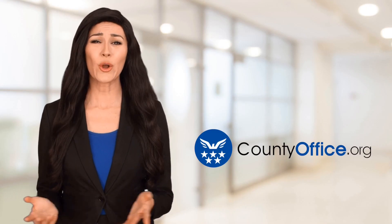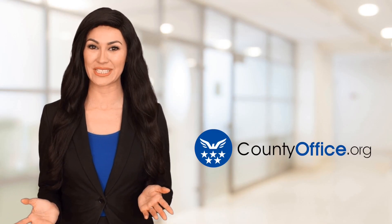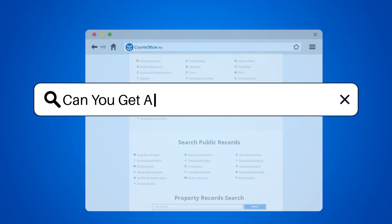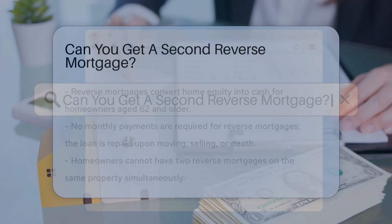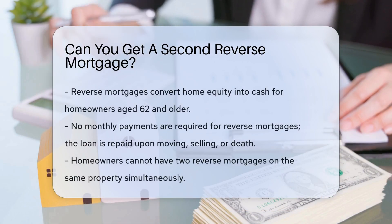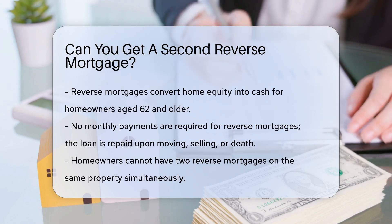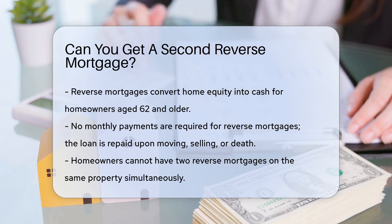Welcome to County Office, your ultimate guide to local government services and public records. Let's get started. Can you get a second reverse mortgage? Reverse mortgages allow homeowners to convert part of their equity into cash. But what if you've already got one? Can you double dip into that equity well with a second reverse mortgage? Let's dig into the details.